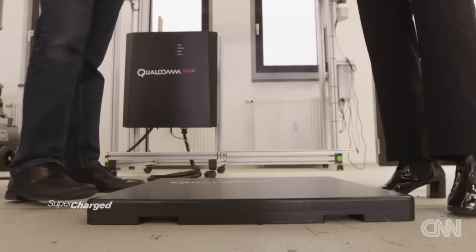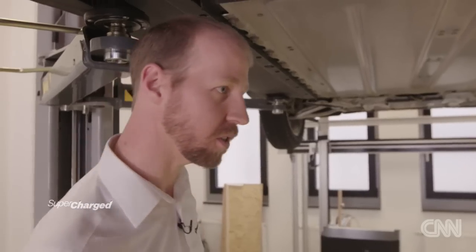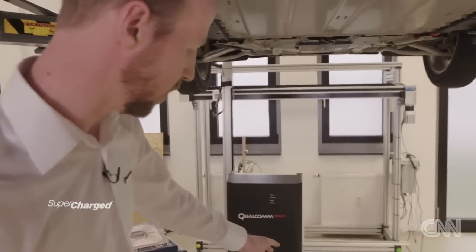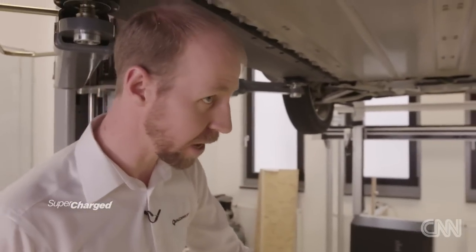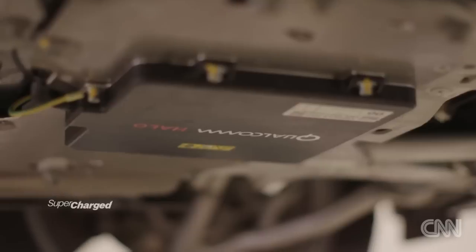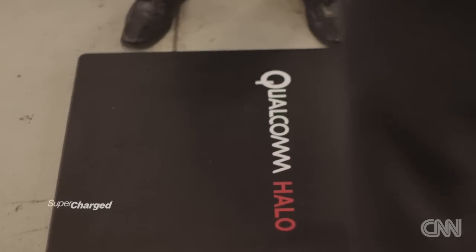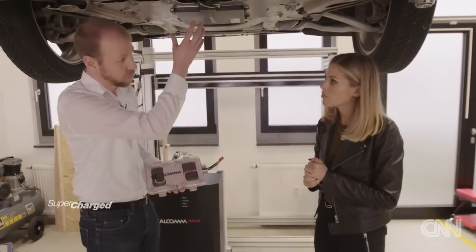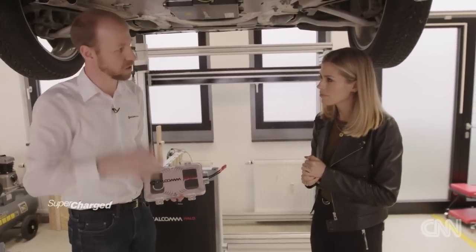We have all the components of a wireless charging system here, starting with the power supply at the back, which puts our 85 kilohertz current into the base pad. The vehicle above has a vehicle pad integrated into the bottom of it. The field comes from the base pad, induces a current and voltage in the vehicle pad, which is then controlled and put into the vehicle's battery.